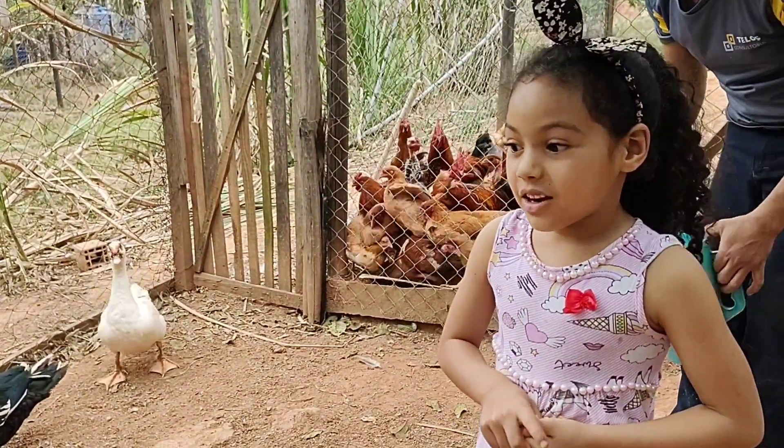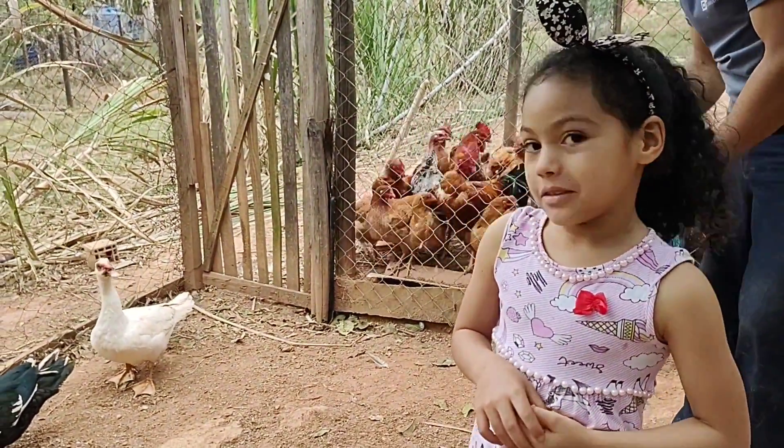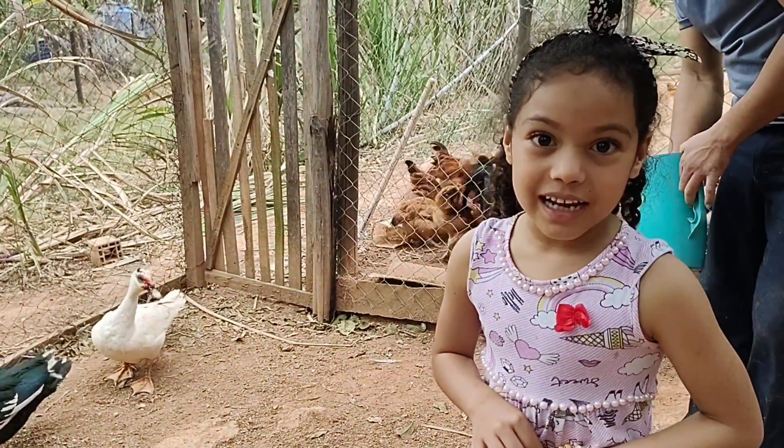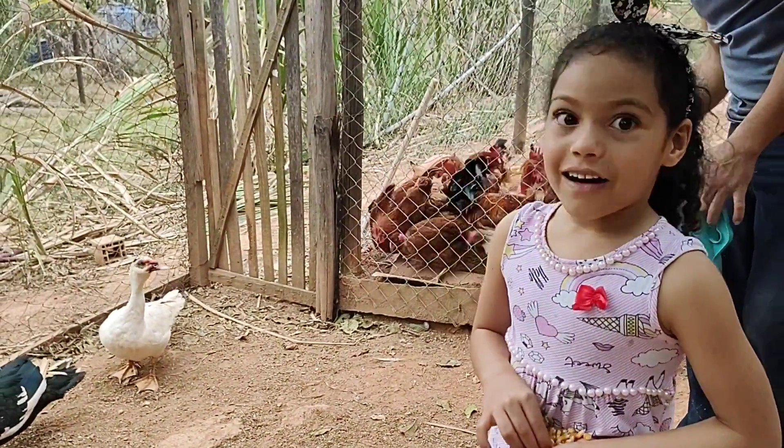Today I'm going to show you all my photos when my father was a surprise when he was little. Look at the size of the fish.